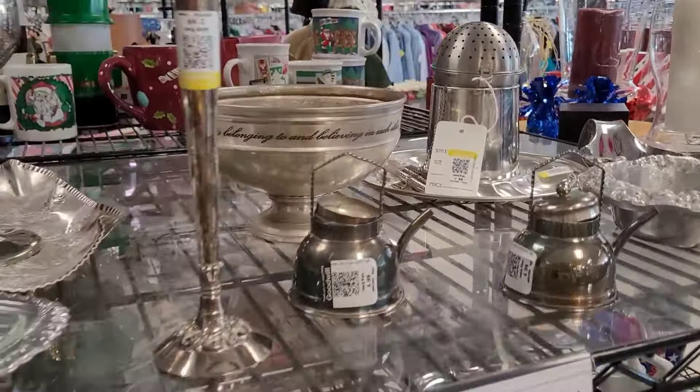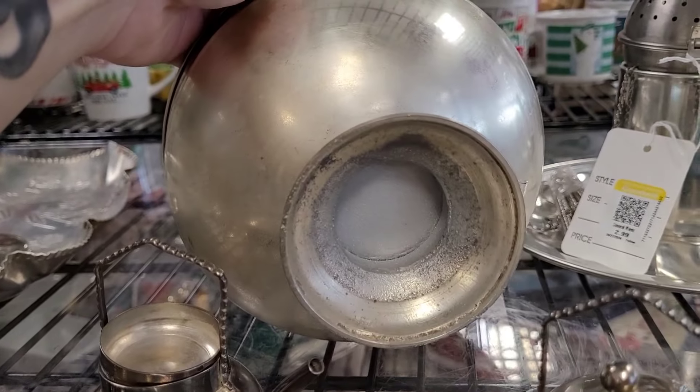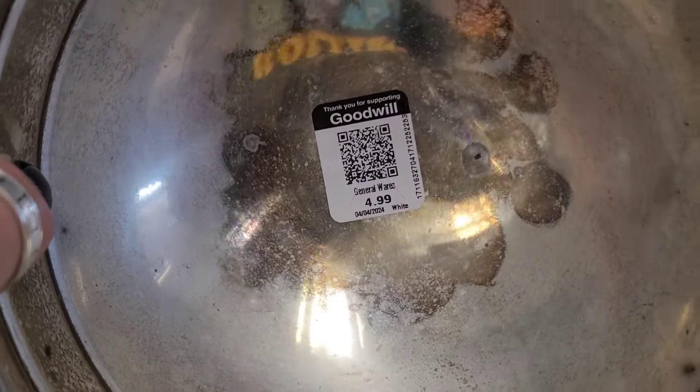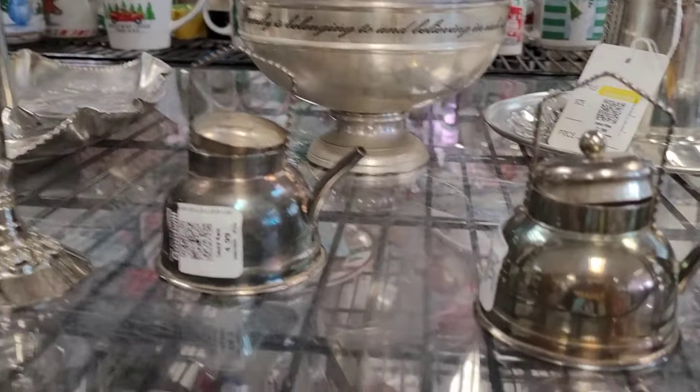I love this bowl — the saying was really sweet: 'Families belonging to and believing in each other.' Something about it looked really good, like it would look great with roses in it. It kind of reminded me of a bowl I passed up the other day at the flea market — still kicking myself. That old metal look.